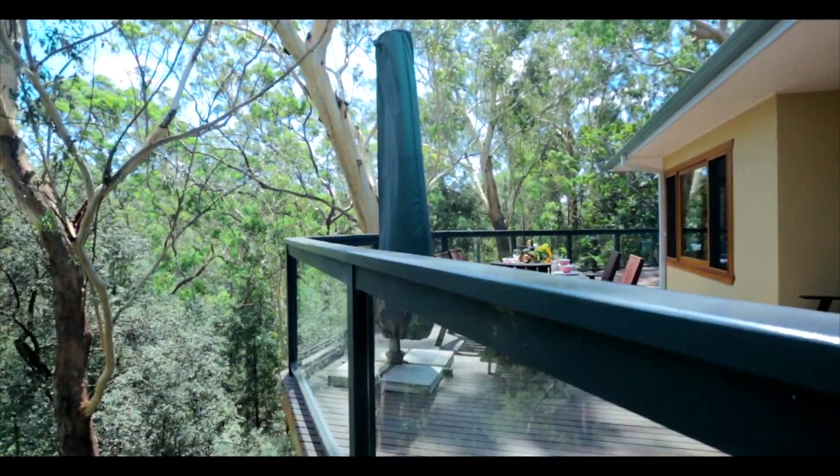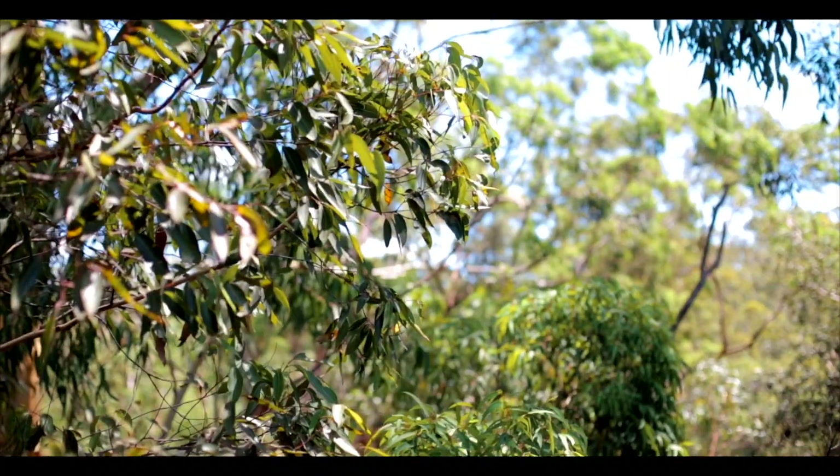The dual full-length balconies place you high amongst the treetops where you can commune with nature while entertaining under cover.